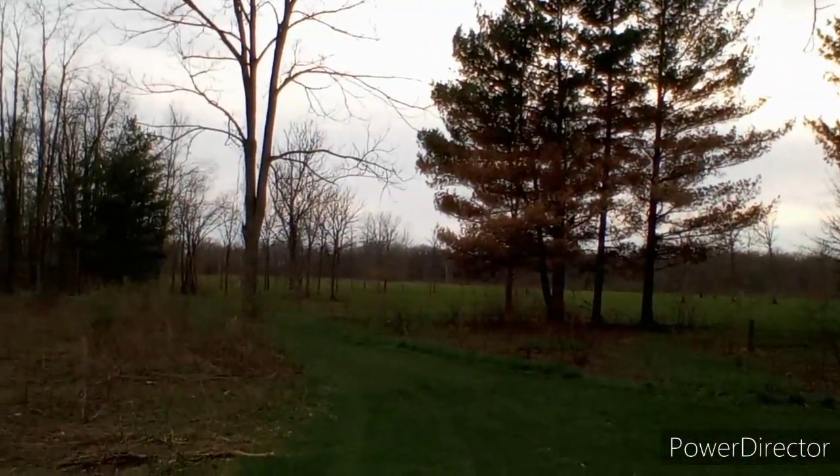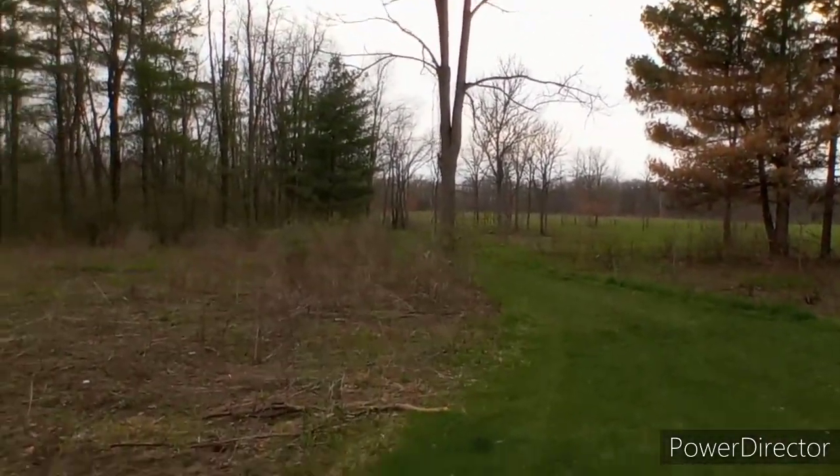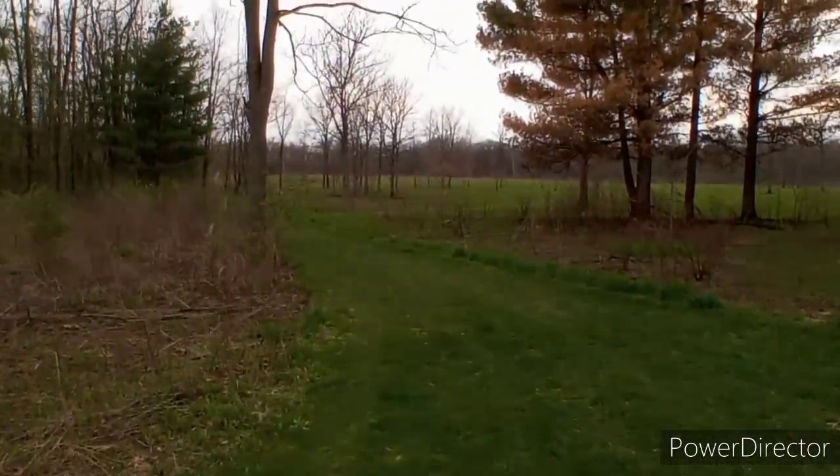Hey guys, I'm at Kishwaukee Gorge North Forest Preserve. There's a gorge, otherwise known as a crack in the earth or a carving of a small stream over time, or however you want to describe it. But let's go take a look at it.